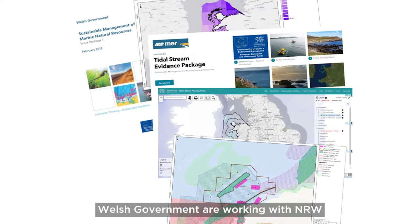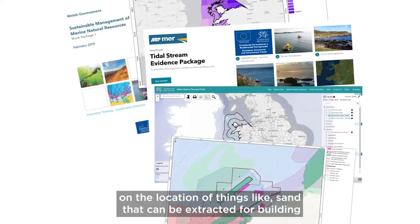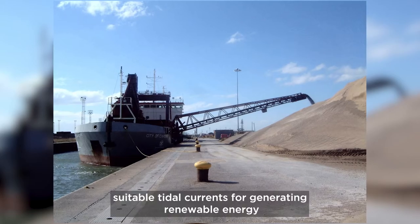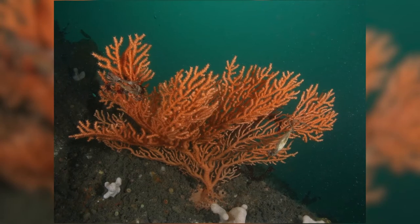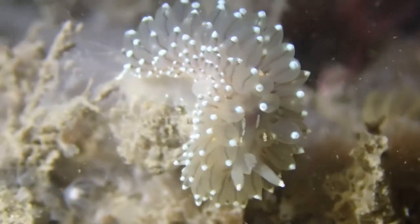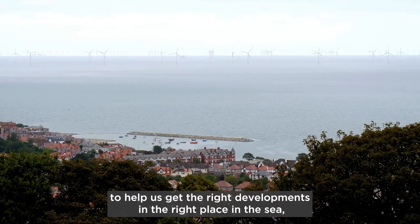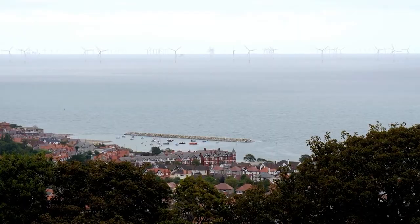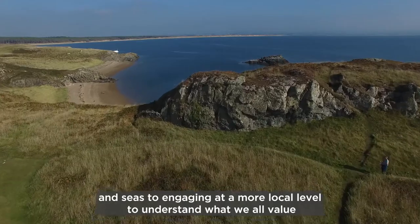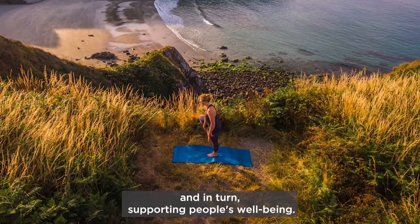We are working with NRW, marine industries and other partners to gather evidence on the location of things like sand that can be extracted for building, suitable tidal currents for generating renewable energy, and habitats and species that may be sensitive to some human activities. This information can be used to help us get the right developments in the right place in the sea. The way we do this work aims to better connect people to our coasts and seas through engaging at a more local level to understand what we all value and in turn supporting people's wellbeing.